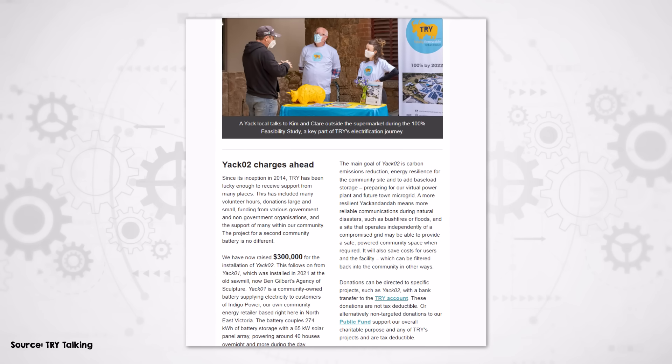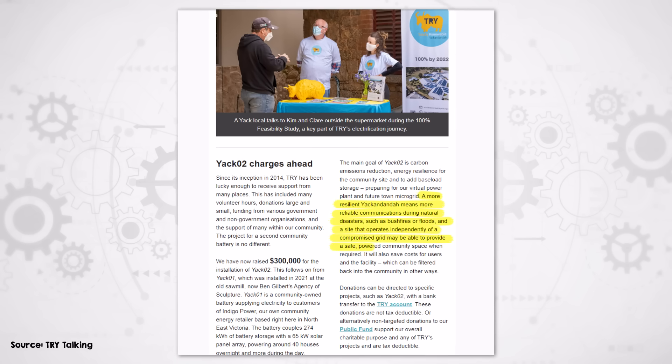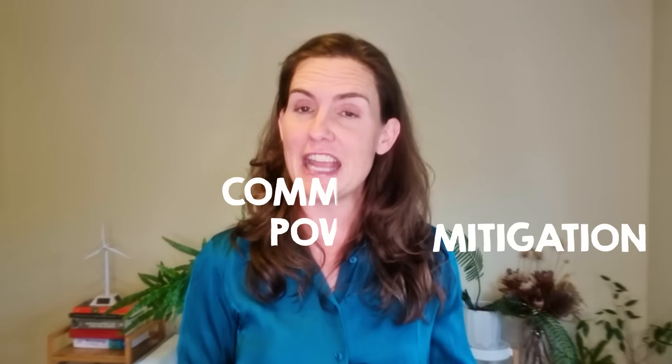Co-founder Matthew Charles-Jones notes that the goal of 100% renewables by the end of 2024 is now more of a net figure. Yak exports a lot of solar energy to the grid during the day, and its imports spike at around 1am when a lot of electric hot water storage systems kick in — an artifact from when behaviours had to be modified to suit old school baseload generator profiles. Figures from Totally Renewable Yak and Indigo Power indicate that rooftop solar alone reduces energy bills by 63%, and the battery system cranks that up to 72%. Their new projects are increasingly related to resilience — a more resilient Yackandandah means more reliable communications during natural disasters such as bushfires or floods, and a site operating independently of a compromised grid may provide a safe, powered community space when required.